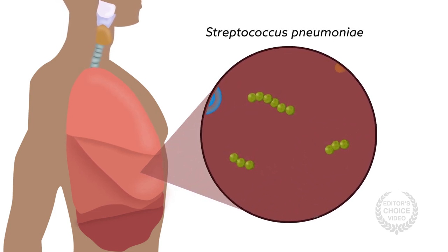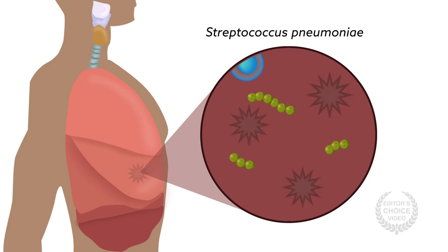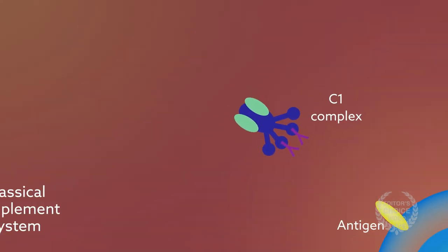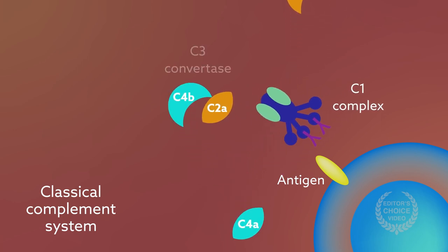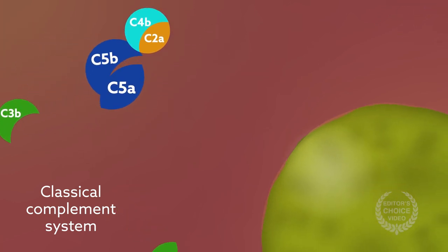One reason why patients don't fare well with Streptococcus pneumoniae is that their highly activated immune system can damage tissue as it tries to clear the pathogen from the body. An important part of the body's first-line immune defense is the complement system — plasma proteins that patrol the body and coordinate with immune cells to kill invading bacteria.